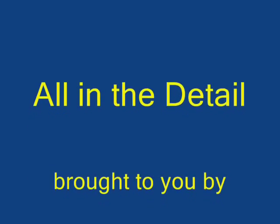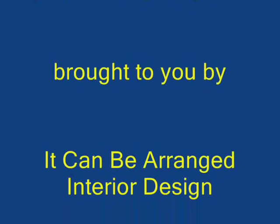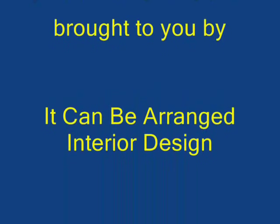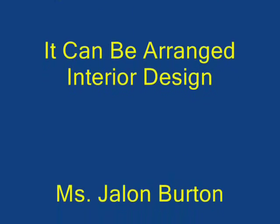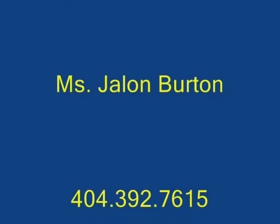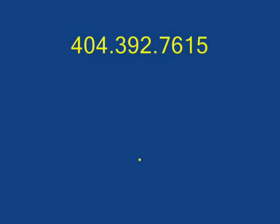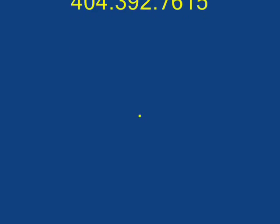If you'd like more information on anything mentioned during the 'All in the Detail' segments, or if you'd like some help with one of your own interior design projects, you can call 'It Can Be Arranged Interior Designs' at 404-392-7615. Also, the information given during the 'All in the Detail' segment is now being posted each Monday on the House Doctor Show Facebook page. Until next week, this is Jalon Burton — and design is all in the detail.